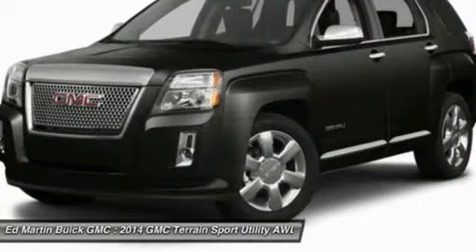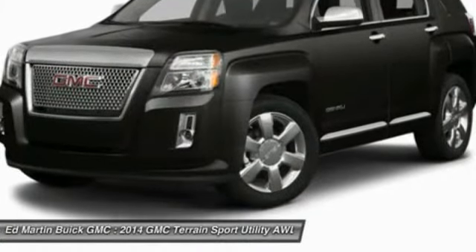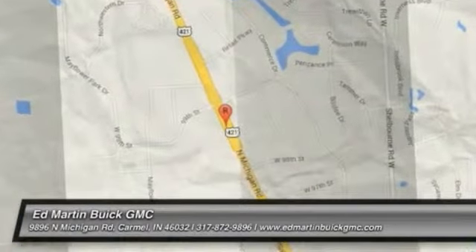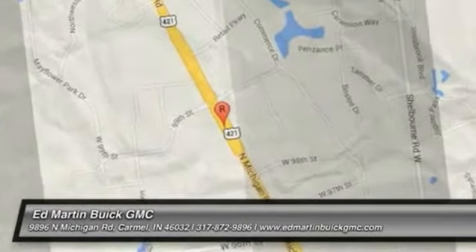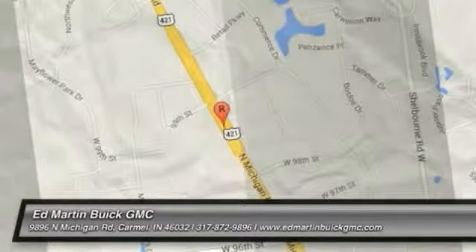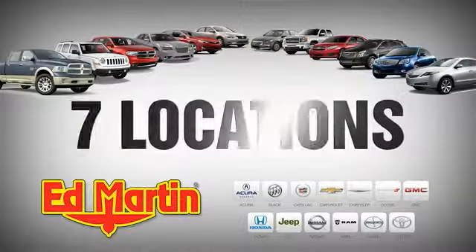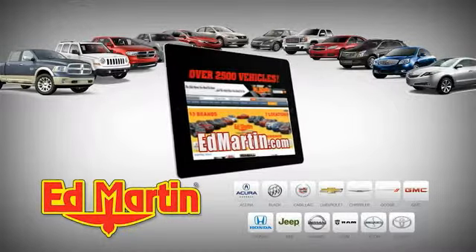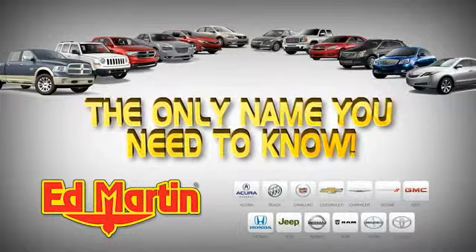So call or drop in for a test drive today. Seven locations, 13 brands, over 2,500 new and used vehicles online at EdMartin.com. Ed Martin is the only name you need to know.